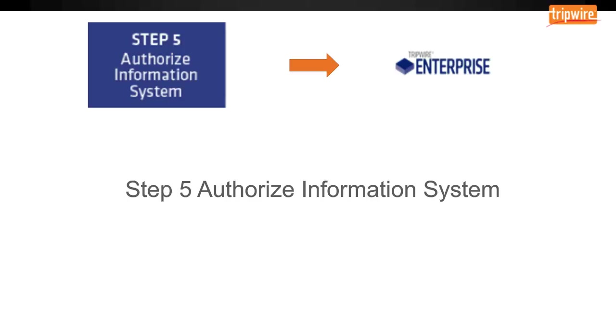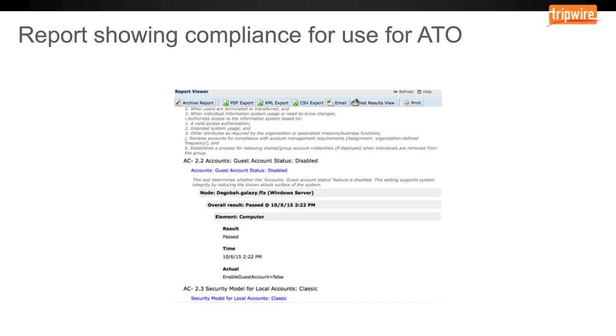Step five is authorize information system. Authorized information system operation is based on the determination of the risk to organizational operations and assets, individuals, other organizations, and the nation resulting from the operation of the information system, and the decision that this risk is acceptable. Tripwire Enterprise has reporting built in that's designed to work with POA&M — the plan of action and milestones reporting. This provides tracking and status for any failed controls. Tripwire Enterprise can also be used to grant waivers to failed controls, assign responsibility for resolution with action dates, and monitor the status of failed controls. A screenshot of a passed policy test demonstrates how you can present evidence that your system is authorized to operate.